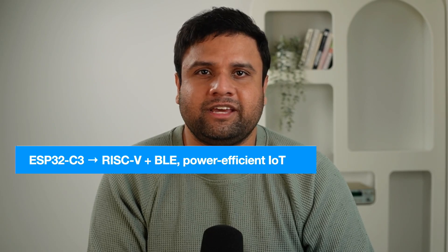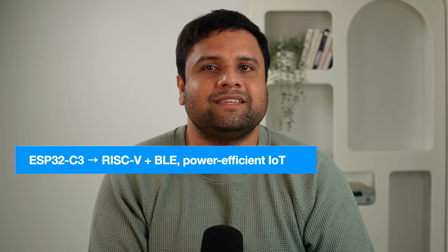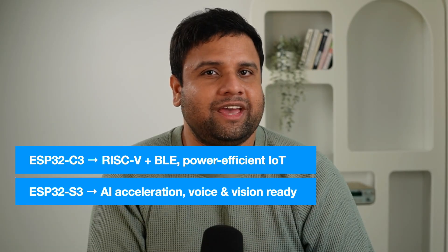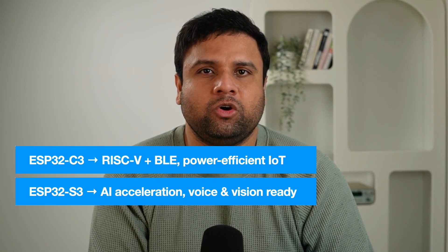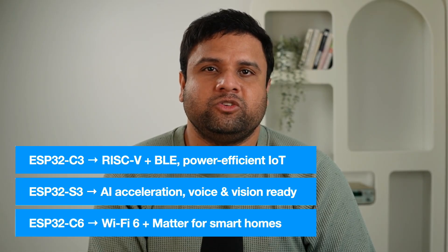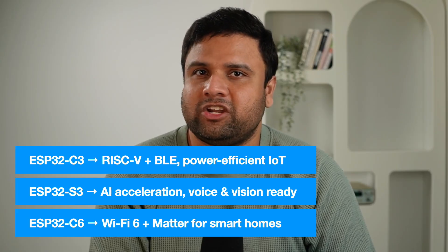The journey from the ESP8266 to the ESP32 redefined what's possible in low-cost IoT development, and that story doesn't stop there. Espressif has continued evolving the ESP32 family. The ESP32-C3 brings RISC-V architecture with Wi-Fi and Bluetooth Low Energy, making it a cost-effective, power-efficient option for IoT sensors. The ESP32-S3 adds vector instructions for AI acceleration, perfect for voice recognition or gesture detection on-chip. And the ESP32-C6 steps into the future with Wi-Fi 6, Zigbee, Thread, and Matter support, making it ideal for next-generation smart home devices.